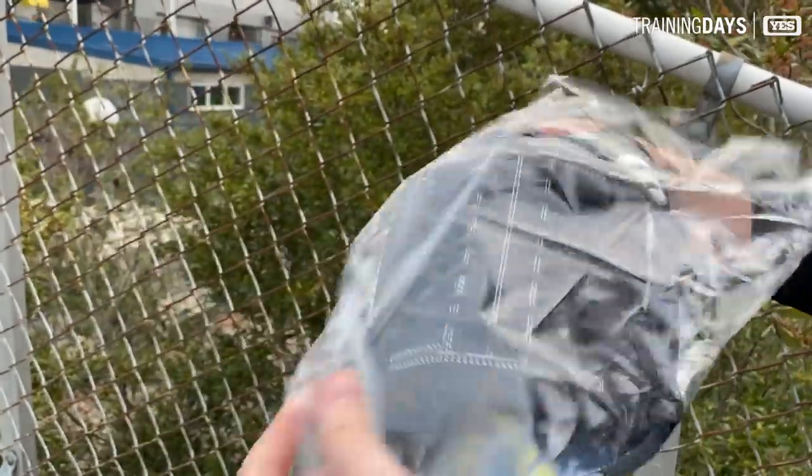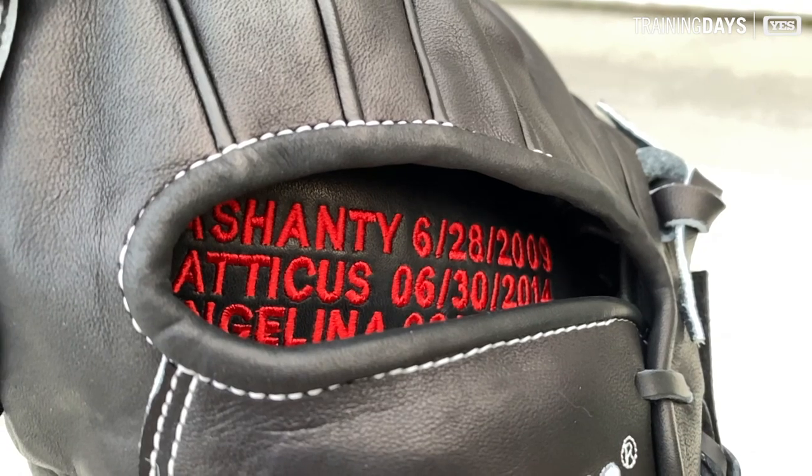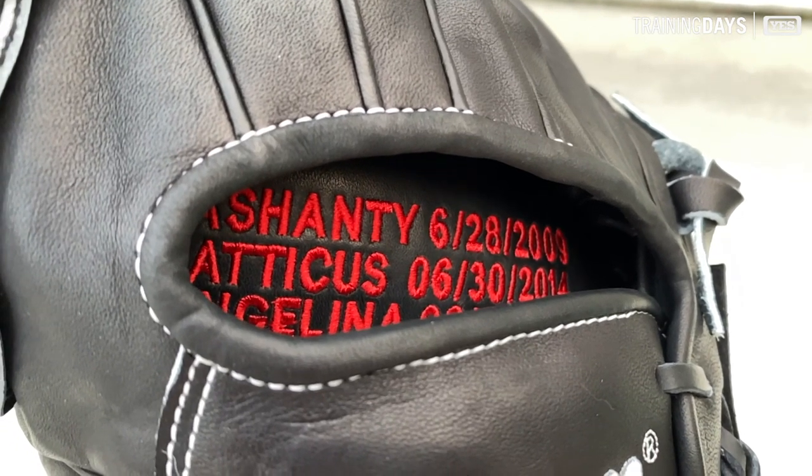Got the gamer for Yankees closer Aroldis Chapman — with personalization, the insides have his kids' names.